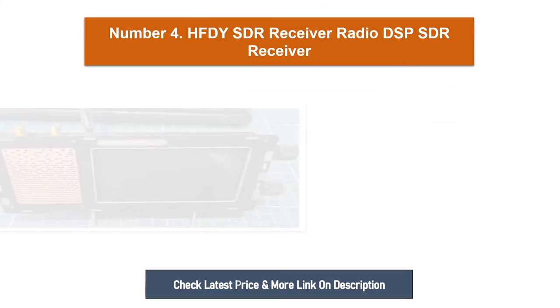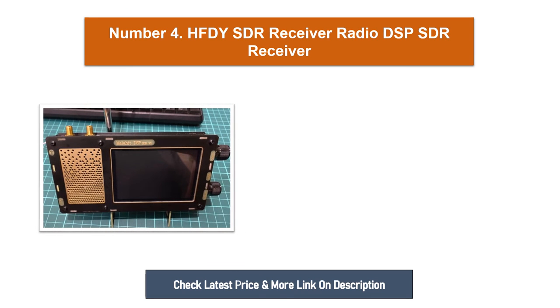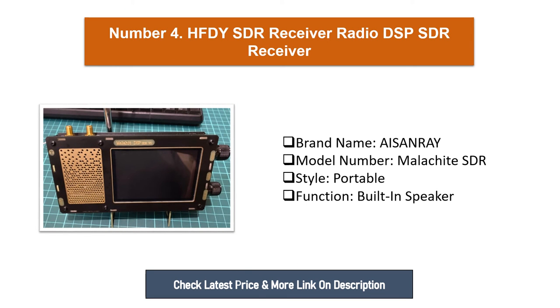Number four: HFDY 50k to 2 GHz V1.10D Malachite SDR receiver radio, DSP SDR receiver. Brand name: Isenray. Model number: Malachite SDR. Style: portable. Function: built-in speaker.